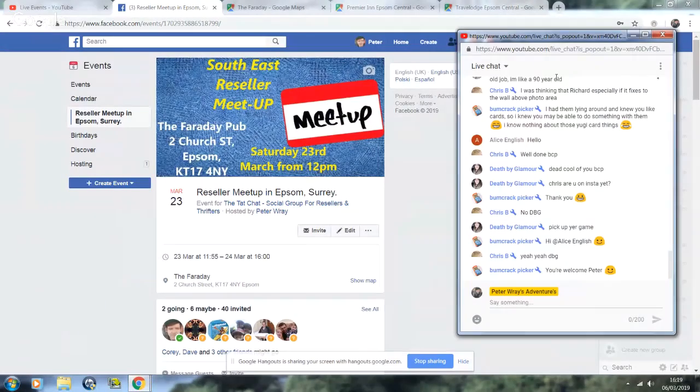The next thing I want to talk about is the Epsom meetup. Let me screen share - I'll probably be dubbed like a bad Chinese film when I come back, but have a look. Okay, we're sharing - let me know if you can see that screen. It's the Southeast Reseller Meetup - Saturday the 23rd of March.